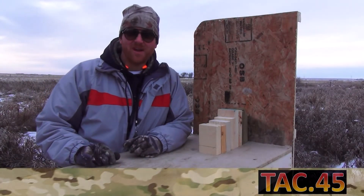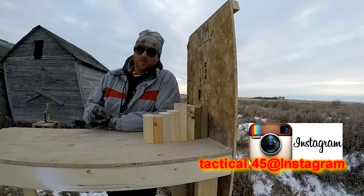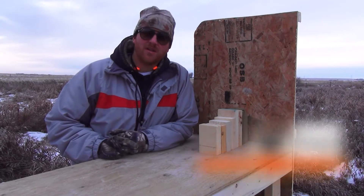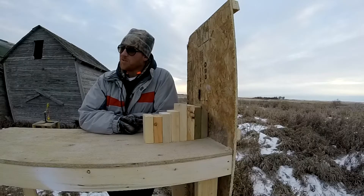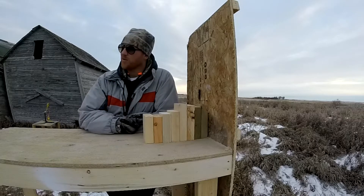Welcome back YouTubers, TAC45 here yet again. Oh look, what do I got on the table? I got some 2x4s. This looks very similar to the previous challenge I had, the 2x4 challenge. So what am I going to do today? I'm going to pull out the old 10-22 and see what a 10-22 long rifle will do to these babies.